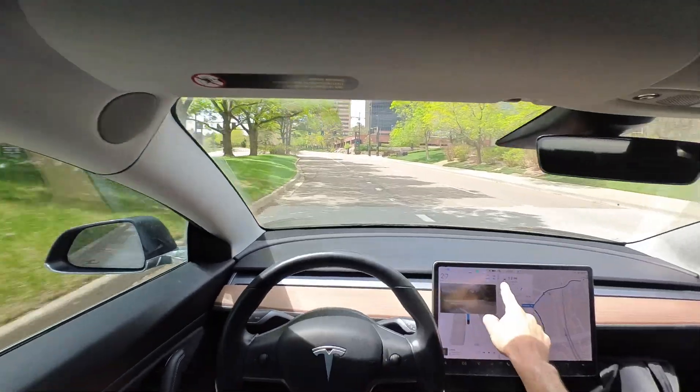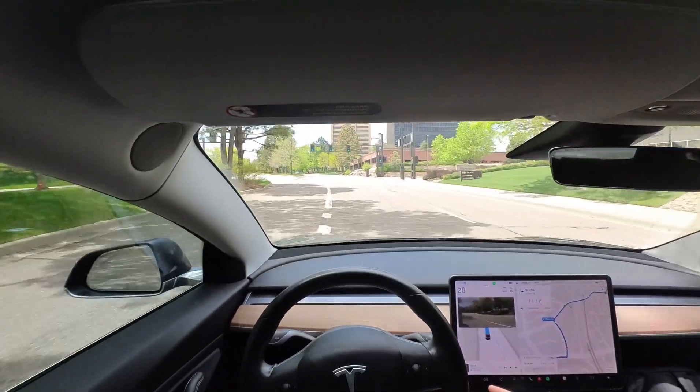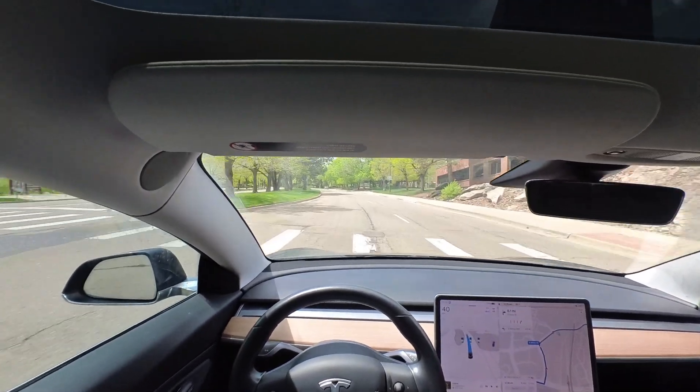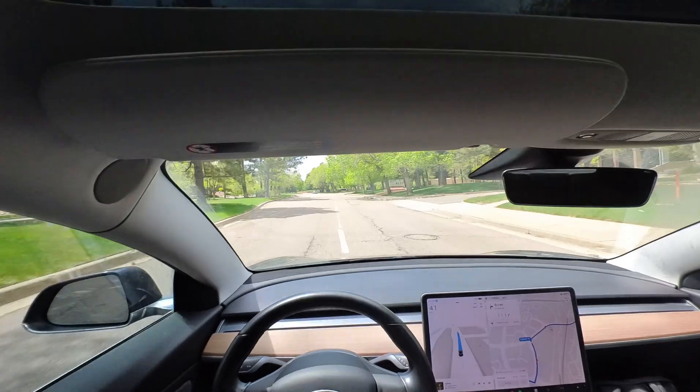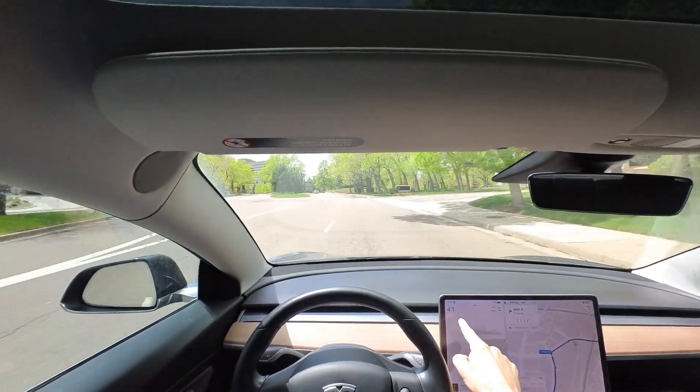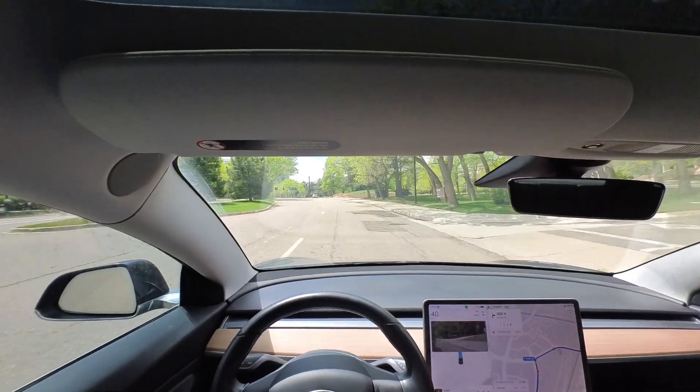Let's see if we get back up over the speed limit here. It was going to stop at the yellow, but I'm going to push through that — that was a little bit too conservative for me. And now with that little jolt from the accelerator, we're pushed to six over the 35 speed limit, which is great.